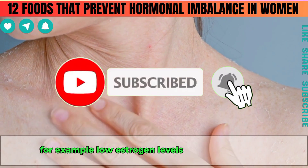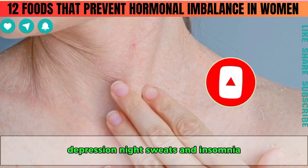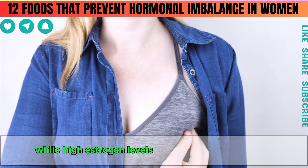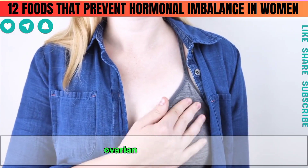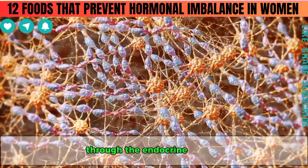For example, low estrogen levels can cause dry skin, depression, night sweats and insomnia, while high estrogen levels can lead to tender breasts, ovarian cysts and PMS. The body produces over 50 different hormones through the endocrine system.